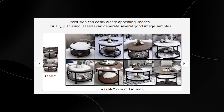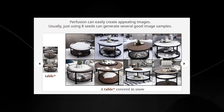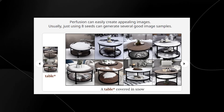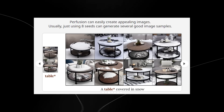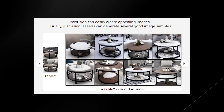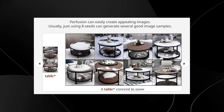The first example shows Perfusion generating appealing images in seconds — taking an actual table and presenting it covered in snow. This is really high-quality output that looks legible and impressive. I believe this will be more widely used than applications like Midjourney because the personalization capability is what really drives utilization, and Perfusion excels at consistency, which has been a complaint about Midjourney for some time.